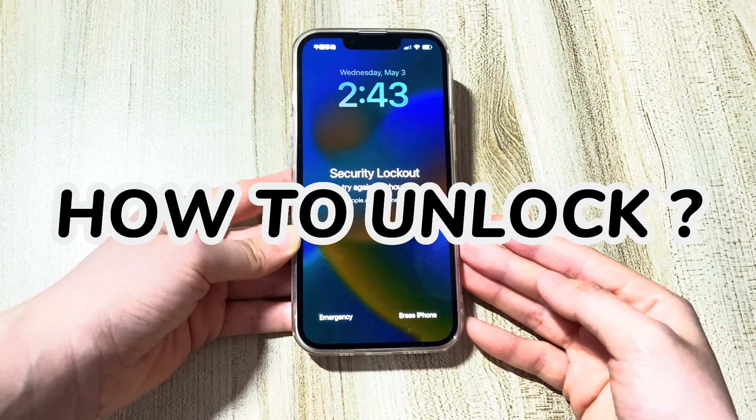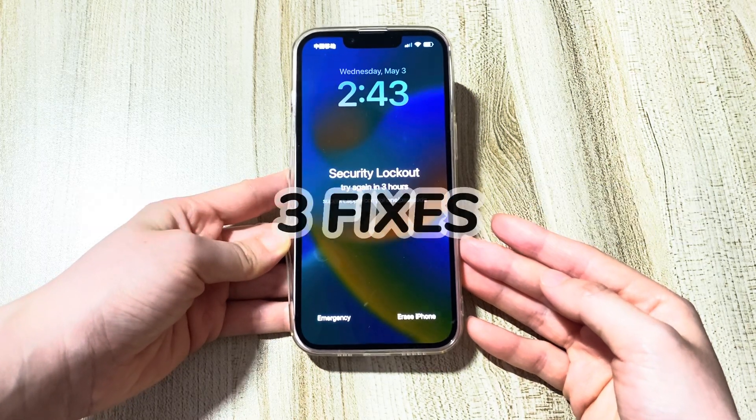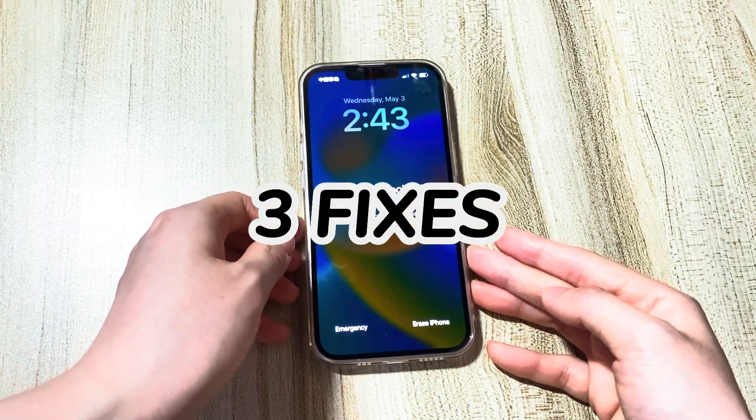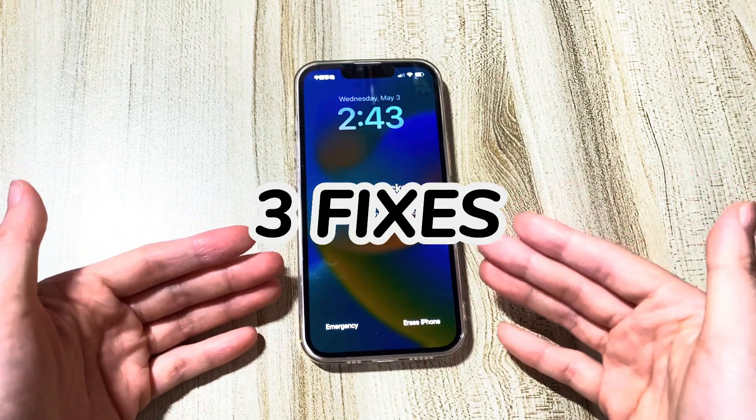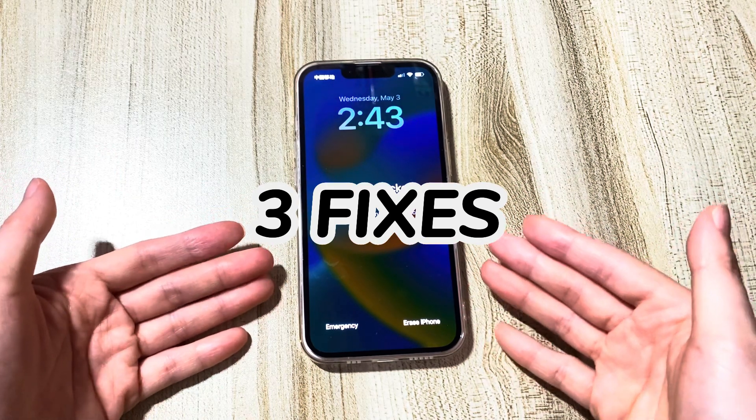You can check the link in the description below to learn more details. I'll show you three fixes to get the iPhone out of security lockout and remove the try again in three hours and support.apple.com/iphone/passcode message.